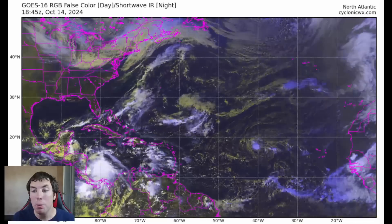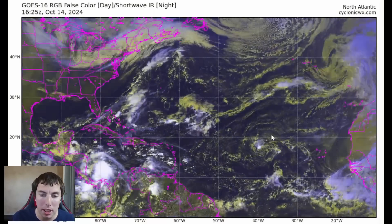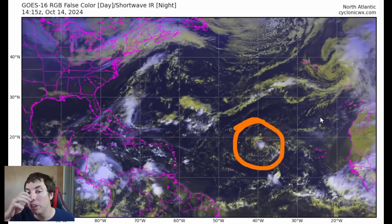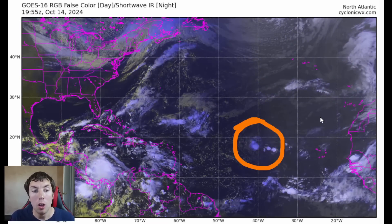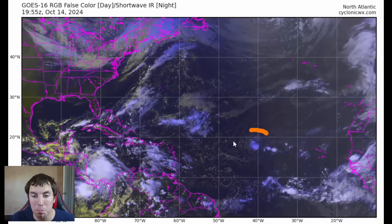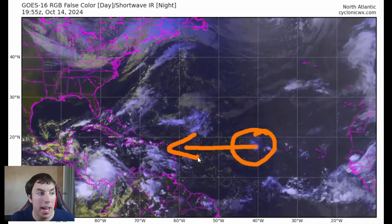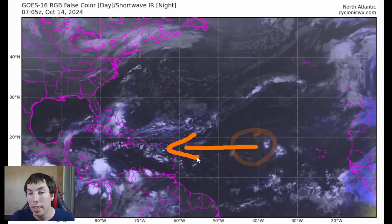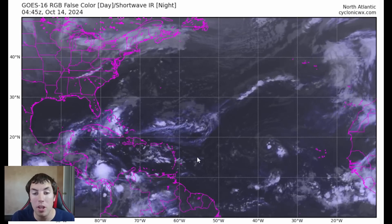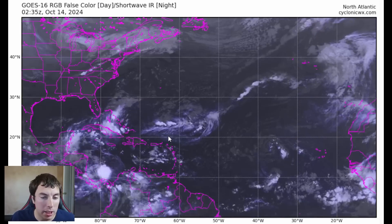Taking a look at the GOES-16 RGB false color satellite imagery provided by CyclonicWX.com on Invest 94L, which is located about 40 degrees west in longitude, right around 18 to 19 degrees north in latitude — you can see it right here. This is going to be impacting the islands in the next 3 to 5 days as potentially a developing tropical depression, tropical storm, or even a hurricane on some of the intensity guidance.